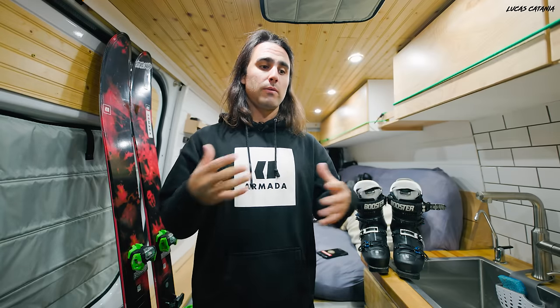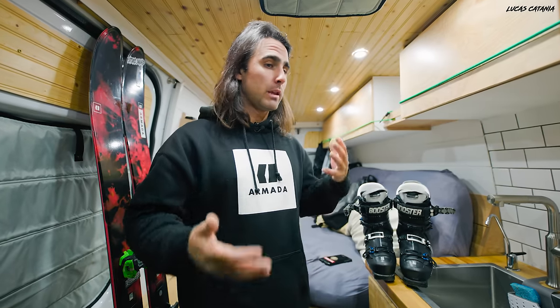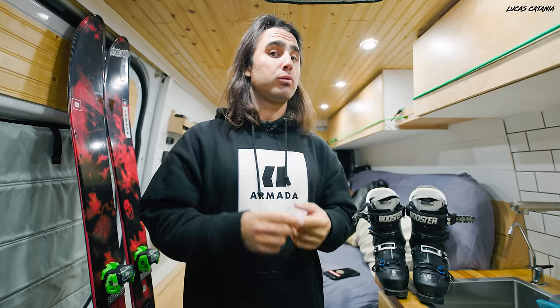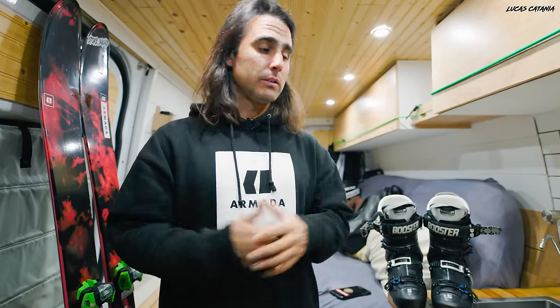Dude has worked with the freestyle team and Olympians basically since the early 2000s. He was featured in a YouTube video I'll link about finding the perfect ski stance and his philosophy when fitting boots. This is in no way affiliated with Kohl Sports — they're not sponsoring me — but for those who need boot work, whether you're a pro or brand new to the sport, the people at Kohl Sports will hook you up. Go find Dude, tell him Lucas Catania from YouTube sent you.